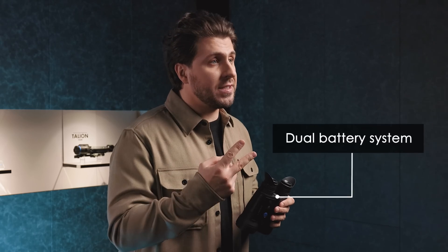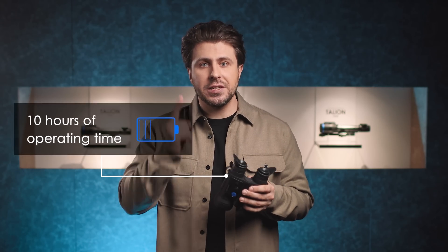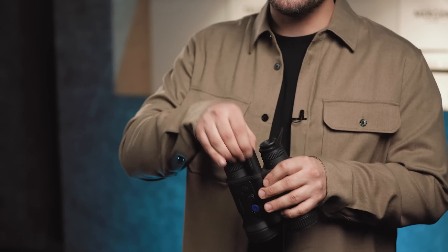Merger is equipped with a dual battery system. You will be able to operate the binoculars for up to 10 hours on a single battery charge, and to quickly replace one of the batteries — even in complete darkness — without turning the device off.